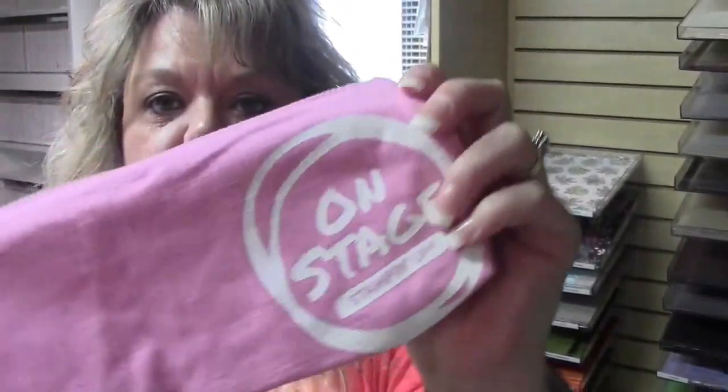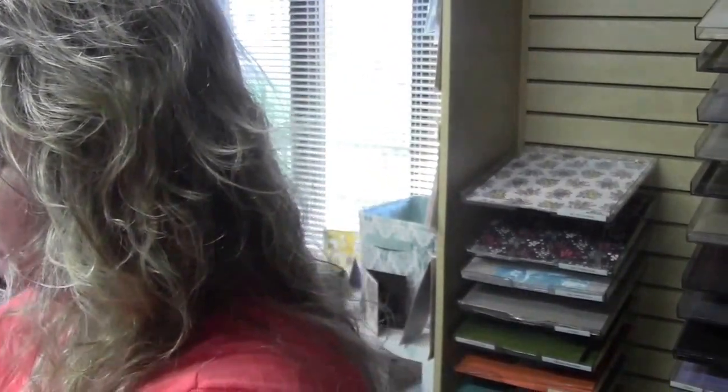We got some Stampin' Up! ink pens. We also got this cute little nifty zipper, kind of like a wallet-type thing. It unzips, so that was super fun to get too.